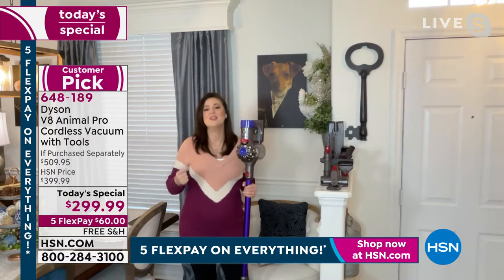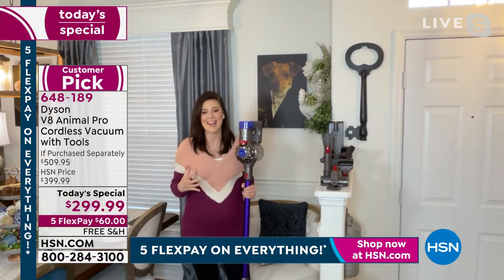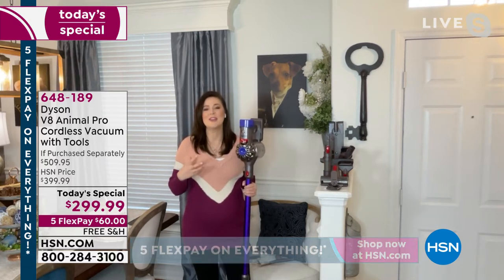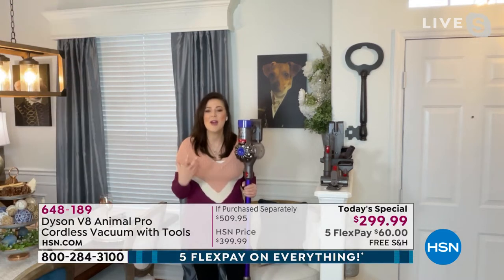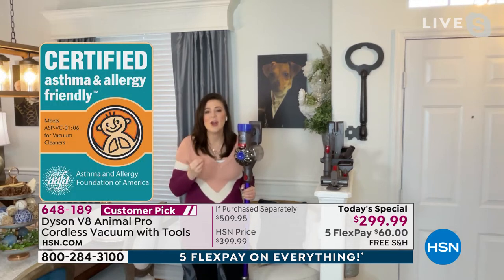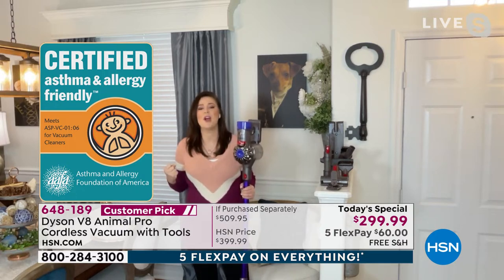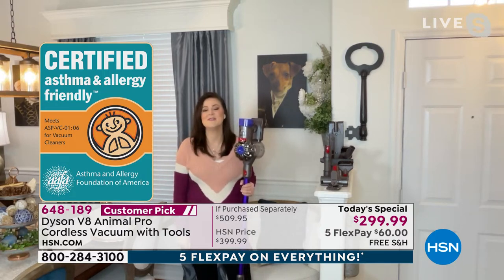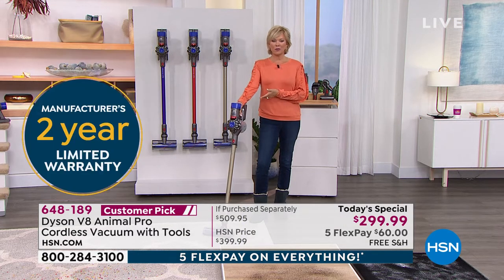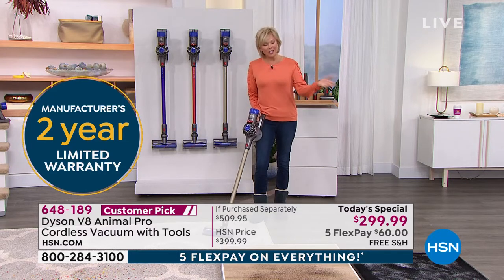The Dyson V8 Animal Pro has been honored with certification from the Asthma and Allergy Foundation of America — it captures 99.97 percent of particles 0.3 microns in size. That's not a certification you can purchase; you have to be awarded it. At Dyson they have their own dust lab, and they know the best way to tackle allergy-causing particles is to remove them from your home entirely.